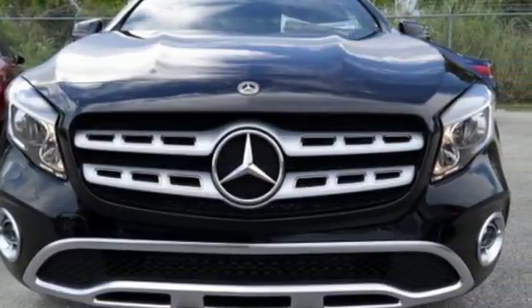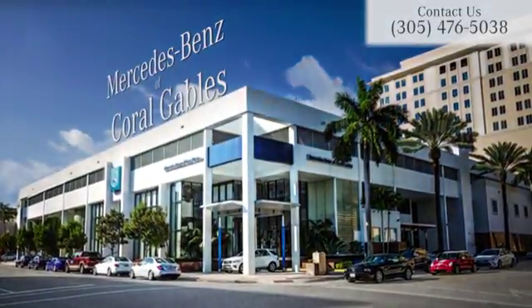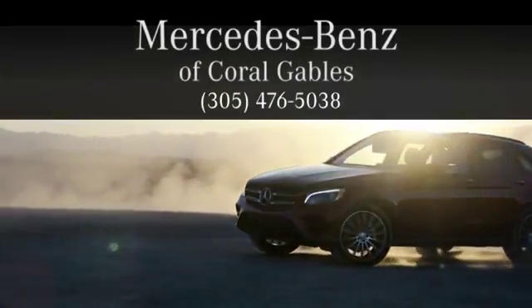Check out this GLA today. At Mercedes-Benz of Coral Gables, we look forward to your visit and deliver excellence at every mile.